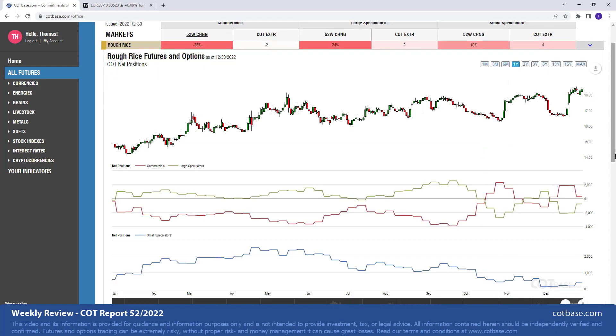Rough rice, 25% change in net positions. We are looking at commercials, represented with the red line over here. You can see the magnitude of their change in their position is much greater than average among the largest changes in the past one year. It is a bearish COT change signal suggesting weakness coming in the next couple of days. We had a similar change size but in the opposite direction not that long ago — it was a successful signal pushing the market higher. And today we're witnessing a bearish COT change signal.